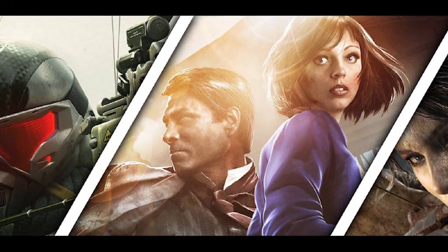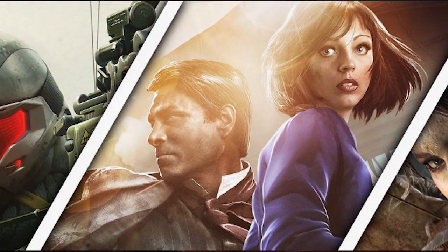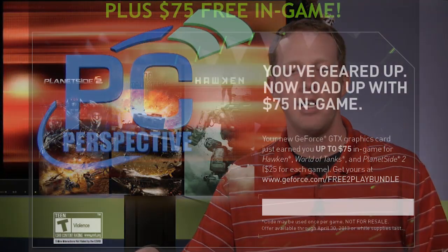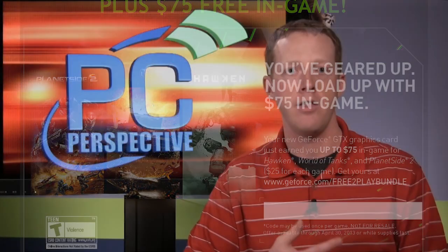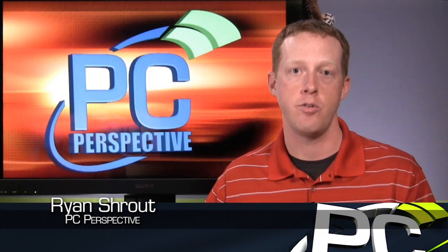Both of these cards are going to come with game bundle pack-ins of different kinds. The 7790 will come with Bioshock Infinite through some retailers and add-in card partners, so make sure you check for that. The 650 Ti Boost will include $75 in credit for free-to-play games — World of Tanks, Planetside 2, and another one as well. Depending on what games you're interested in, that kind of pack-in on these $160–$170 cards could actually change your opinion quite dramatically.